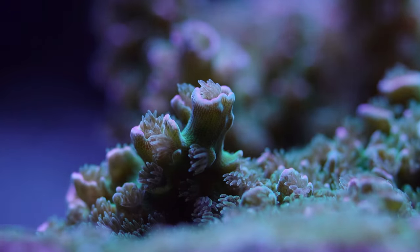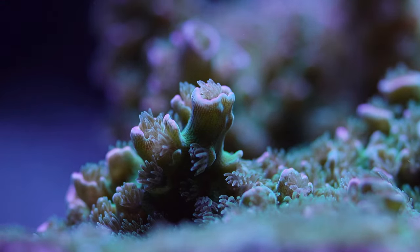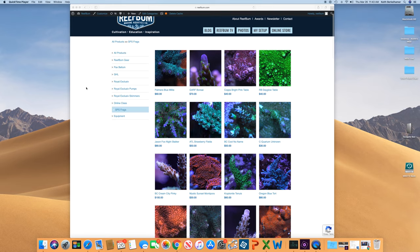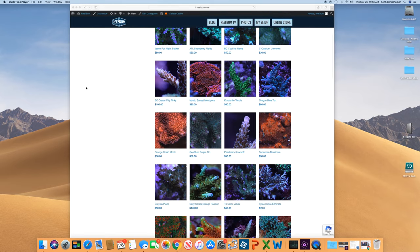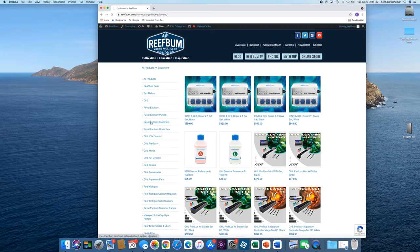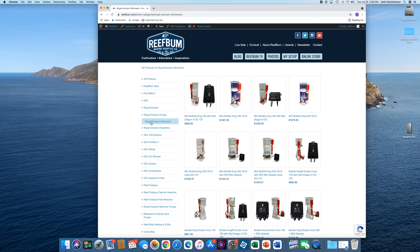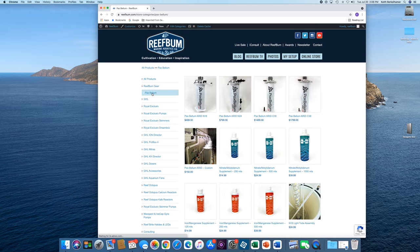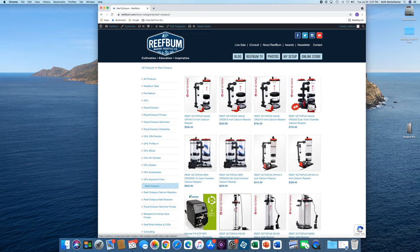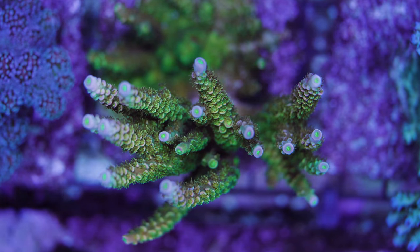Well, that will do it for this video. If you liked it, please give it a thumbs up and hit that subscribe button if you haven't done so already. I also want to remind you about my premium SPS frag store on reefbum.com — I will leave a link in the video description below. I'll also leave links for my equipment store. I do sell GHL, Royal Exclusive, Pax Bellum, and Reefbrite equipment, plus IceCap and MaxSpect gyros, as well as Reef Octopus calcium and calc reactors. Many of these products I use personally on my tanks. Until next time, be safe and be well. Later.